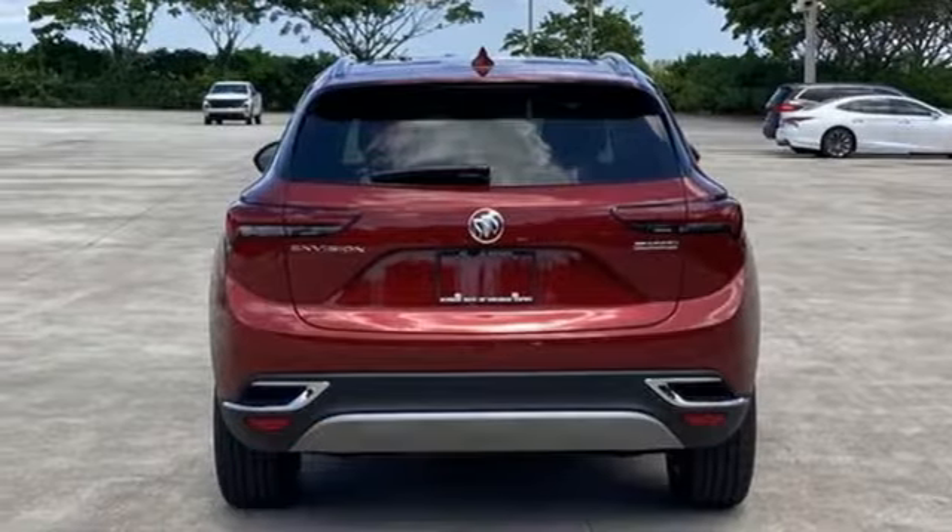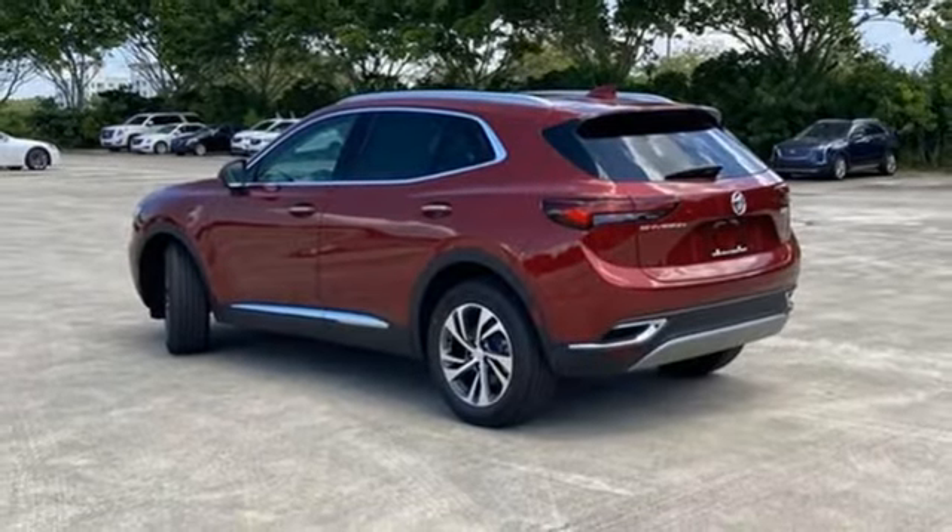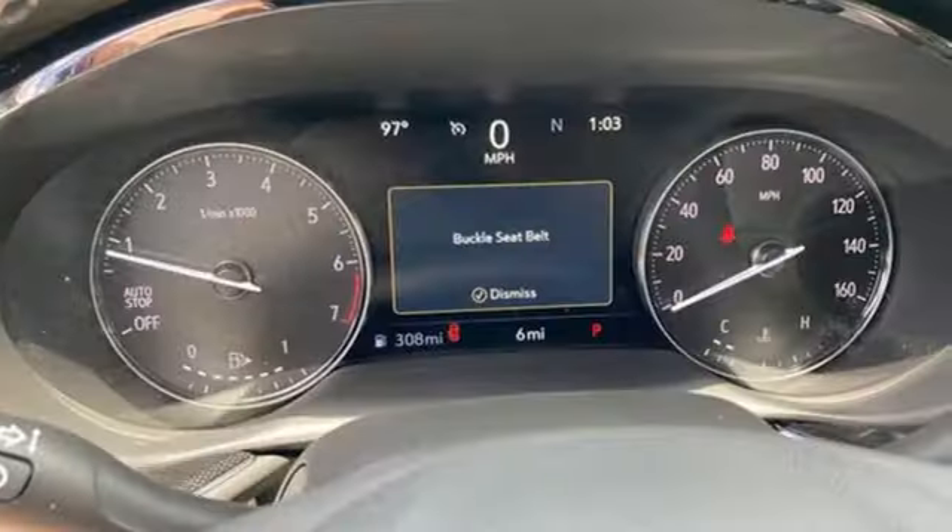AM-FM satellite radio. Hands-free liftgate. Memory exterior door mirror settings. And intercooled turbo inline four-cylinder engine.